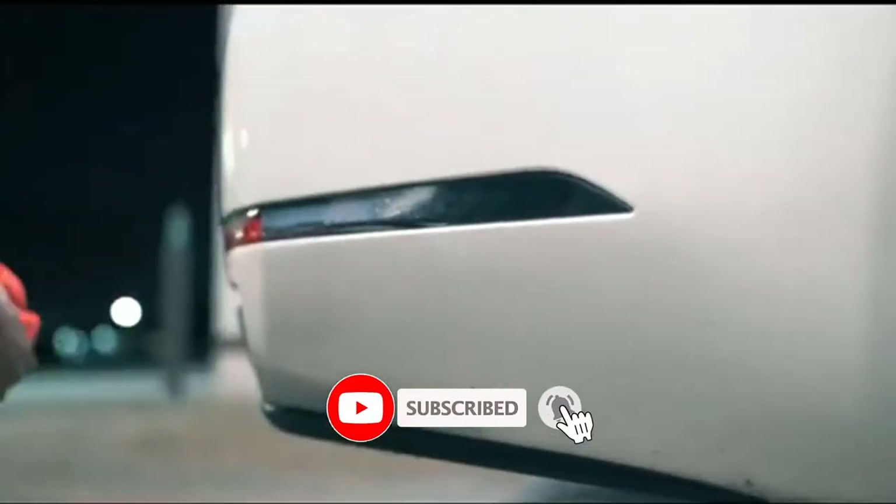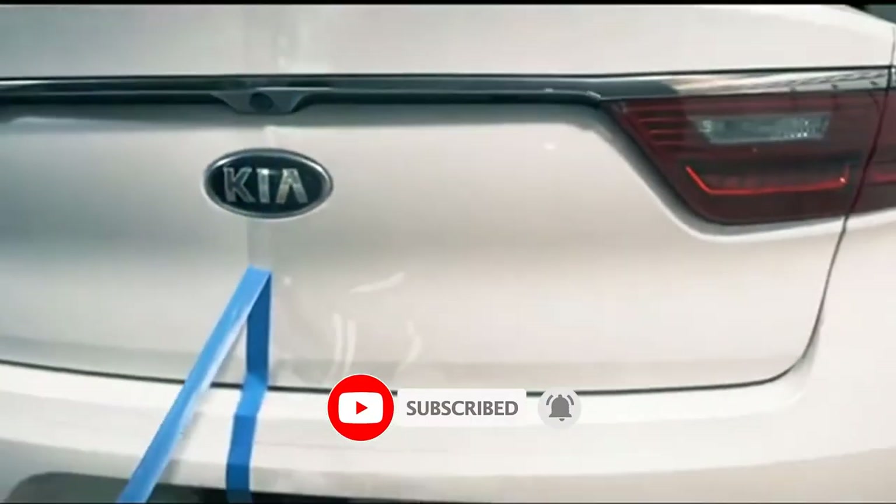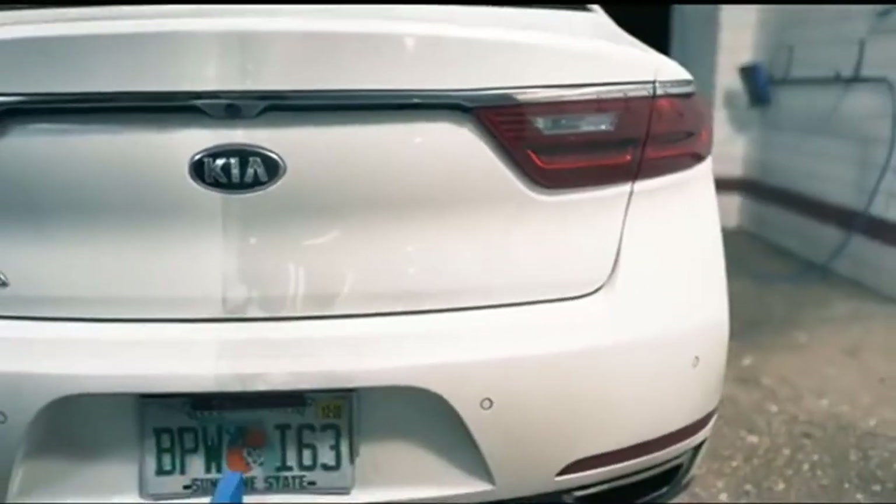Please do check the product link in the description box below and don't forget to subscribe to our channel to enjoy more awesome content like this. So without any delay let's get started.